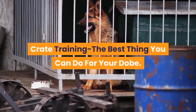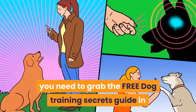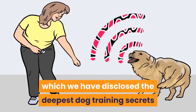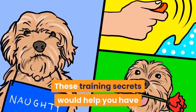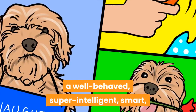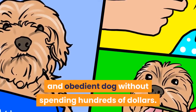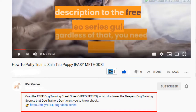Crate training is the best thing you can do for your Dobie. Before going into the video, make sure to grab the free dog training secrets guide, which discloses the deepest dog training secrets that professional dog trainers don't want you to know about. These training secrets will help you have a well-behaved, intelligent, and obedient dog without spending hundreds of dollars.